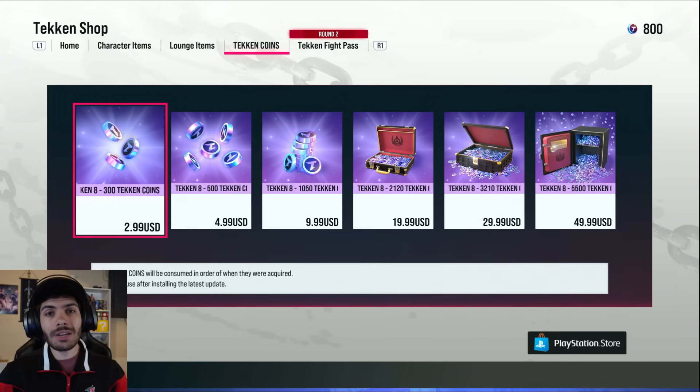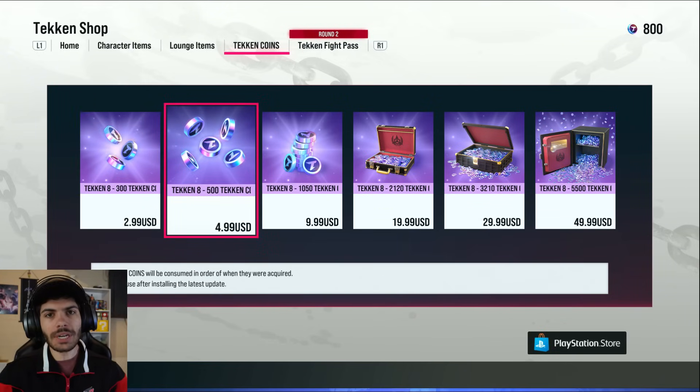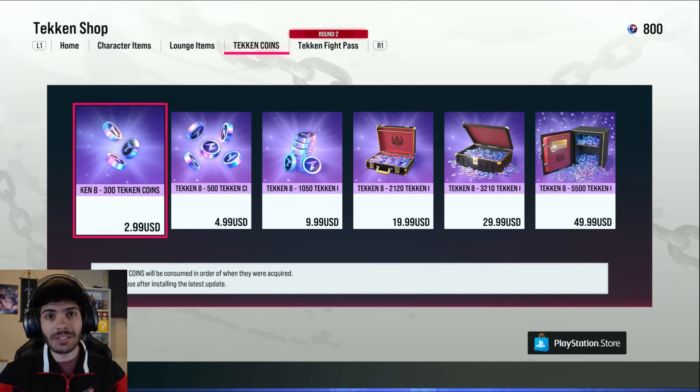Harada and Michael Murray mentioned they added a new coin pack that you can purchase. People were tired of having to buy two 500 Tekken coin packs when you only need 600 for the premium battle pass, so they added 300 as an option. I personally appreciate that — they're not making you waste money by getting more coins than you need. That's a W.